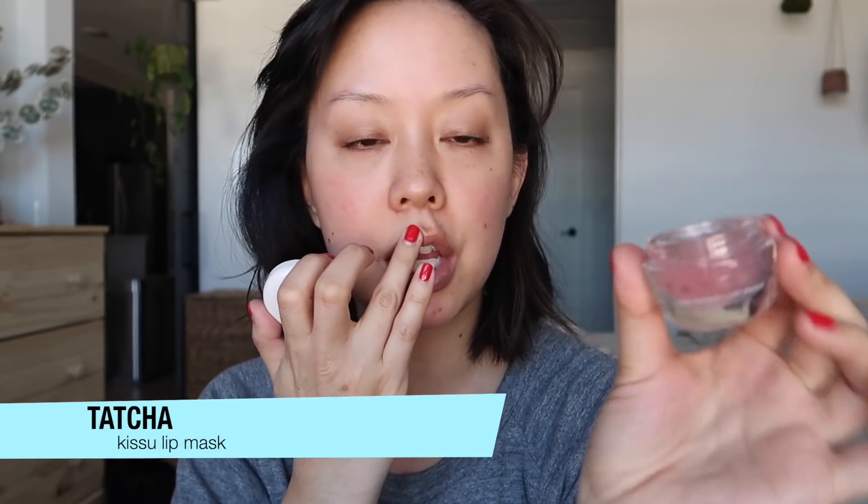My lips are always chapped, so I'm just applying a little bit of the Tatcha Kissu Lip Mask. I use this as my everyday lip balm and really enjoy it.